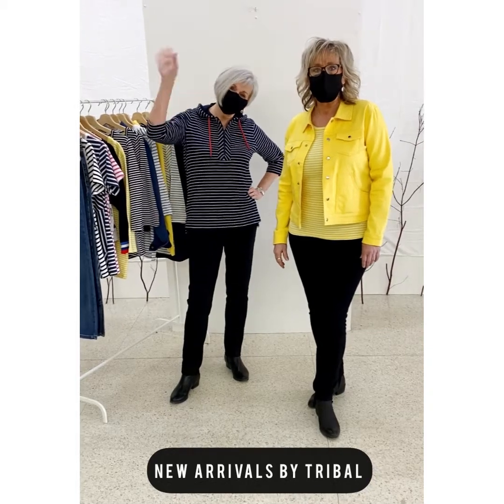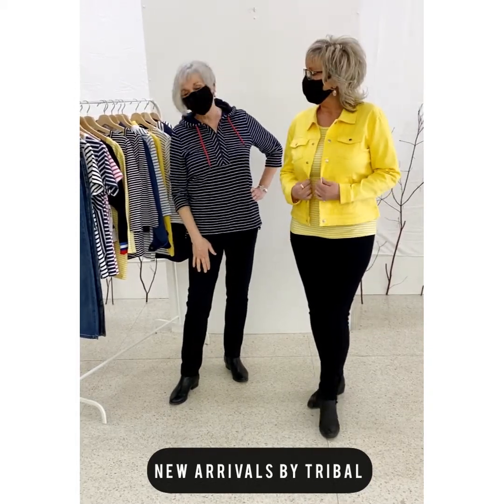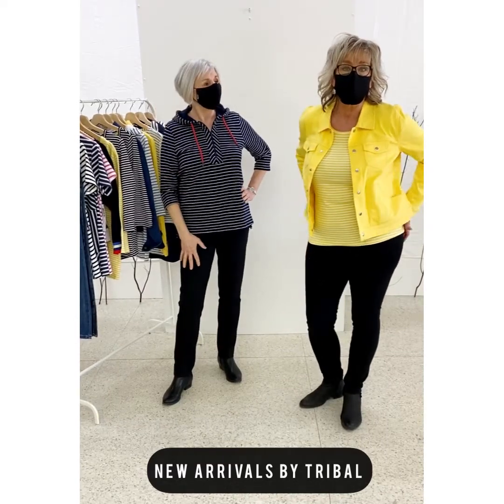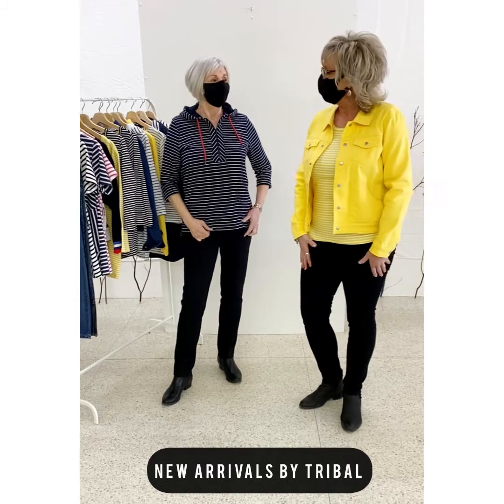Hi, Brenda and Carol here from Packers Fashions and Selkers. We thought we'd like to show a little bit of the spring line that has just arrived at the store. I think everybody's ready for a little bit of punch to this year that we've gone through.